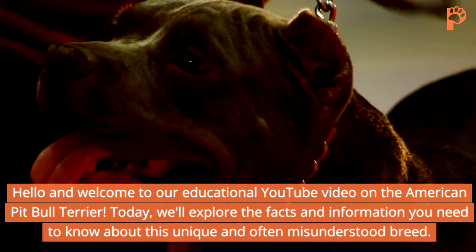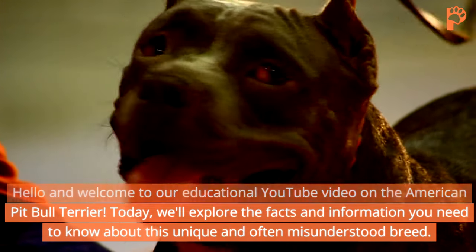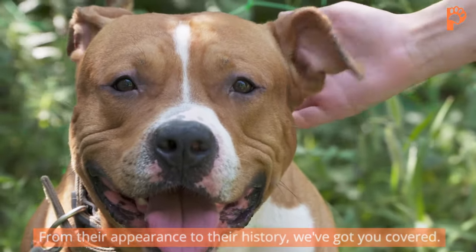Hello and welcome to our educational YouTube video on the American Pit Bull Terrier. Today we'll explore the facts and information you need to know about this unique and often misunderstood breed — from their appearance to their history, we've got you covered.